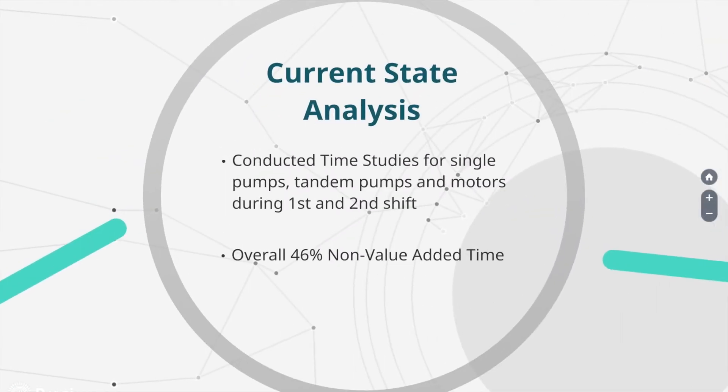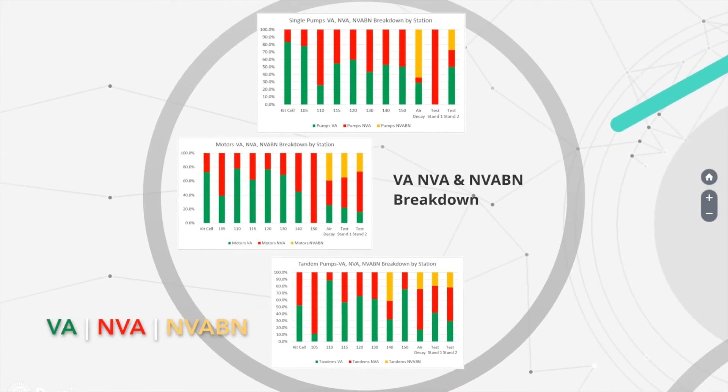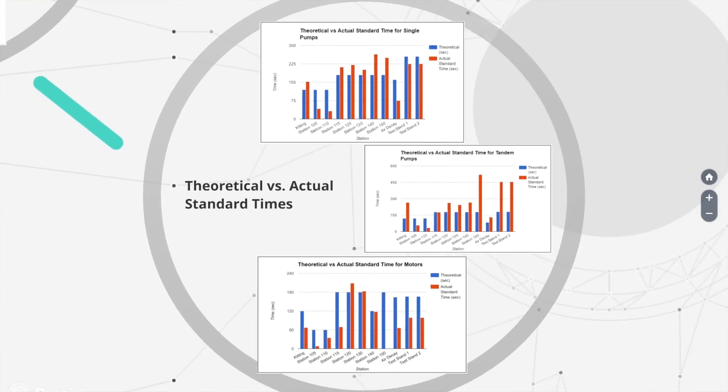The group found the current state of the M46 line through the use of time studies during first and second shift. The team found that there was an average non-value-added time of 46%. The group then compared these times to what Danfoss originally had.